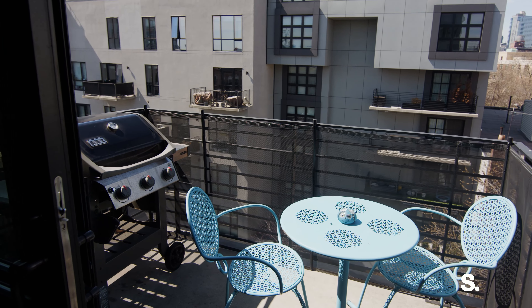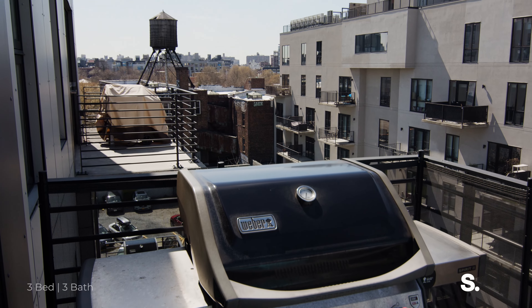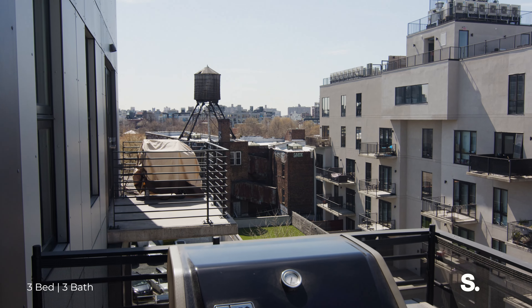Out on your private balcony, you can enjoy your morning cup of coffee or an evening glass of wine overlooking Midtown Manhattan.